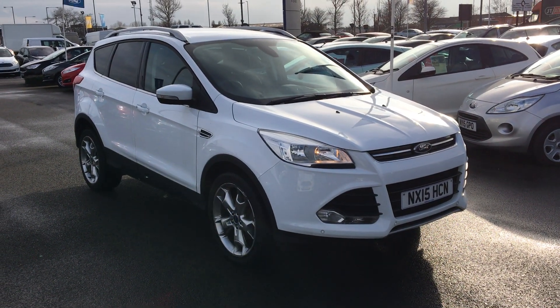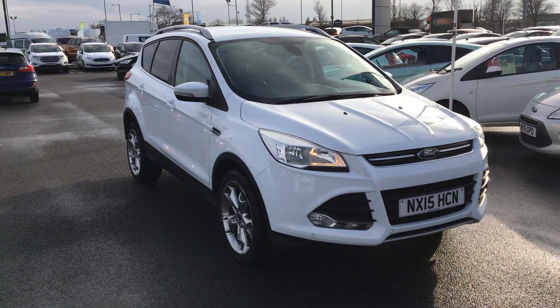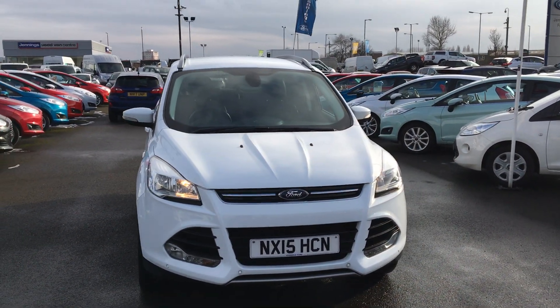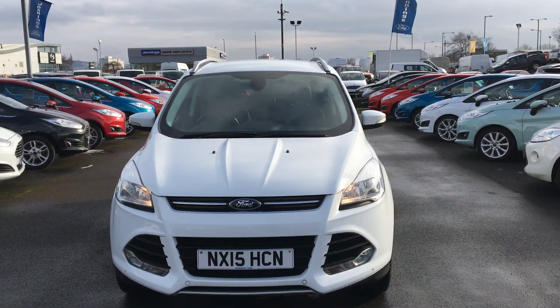Welcome to Gens. Today's presentation is this great value Ford Cougar 2.0L TDCI Titanium 5-door SUV in frozen white.